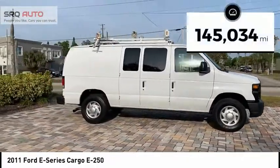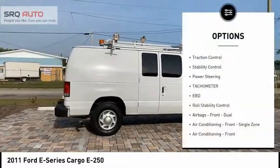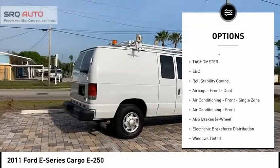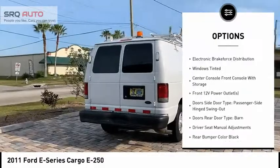This vehicle has less than 150,000 miles. Here are some of this vehicle's great options: traction control, stability control, power steering, tachometer, electronic brake force distribution, and roll stability control.